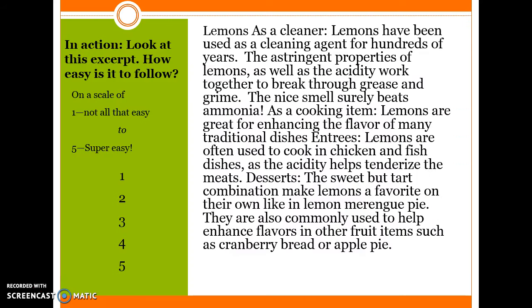In Action — look at this excerpt. How easy is it to follow? On a scale of 1 to 5, with 1 being not all that easy all the way up to 5 which is super easy. Lemons as a cleaner: Lemons have been used as a cleaning agent for hundreds of years. The astringent properties of lemons as well as the acidity work together to break through grease and grime. The nice smell surely beats ammonia. As a cooking item: Lemons are great for enhancing the flavor of many traditional dishes. Entrees: Lemons are often used in chicken and fish dishes as the acidity helps tenderize the meats. Desserts: The sweet but tart combination makes lemons a favorite on their own, like in lemon meringue pie. They are also commonly used to enhance flavors in other fruit items such as cranberry bread or apple pie. How easy is this excerpt to follow on a scale from 1 to 5?